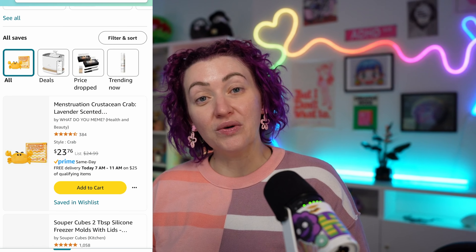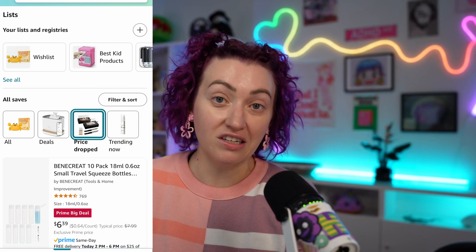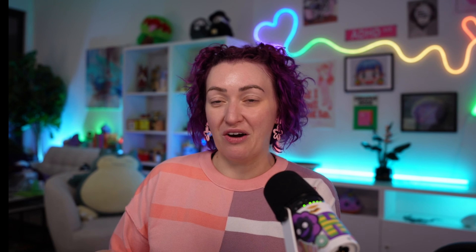Utilizing the wishlist on Amazon makes life so much easier. On the mobile app, you can just click the heart next to the item and it'll automatically save there. Wishlists are also really great because when you go back to reference them, they will tell you if the price is lower and show you if there are clickable coupons that you can stack on top of deals — all from a glance without having to click on the actual product page.